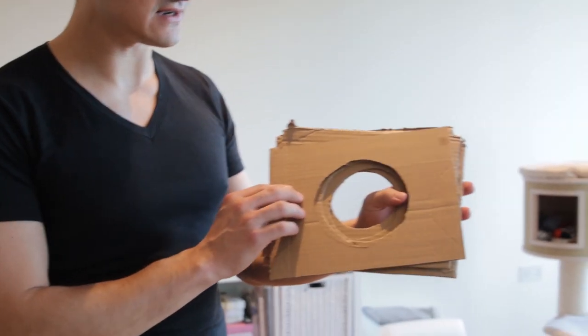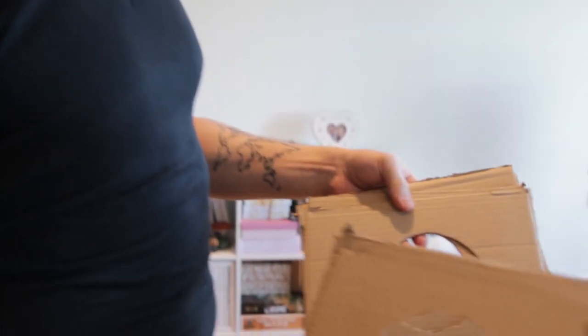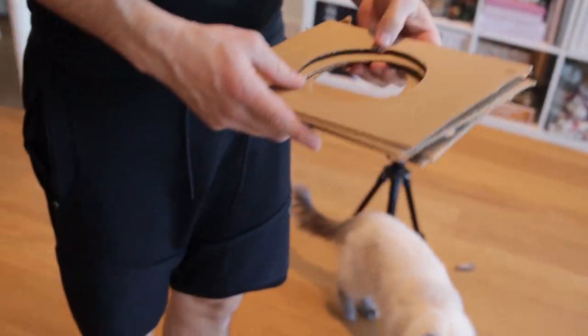Hey guys, in this video we're checking out how small is too small. For today's video we've prepared a few different cards with different holes cut out in it. They all have different diameters and as you can see they get smaller and smaller. The plan for today is to see how small a diameter cats can squeeze through. Let's do it.